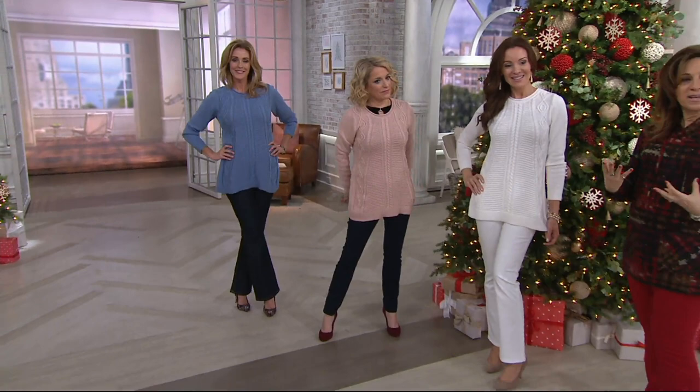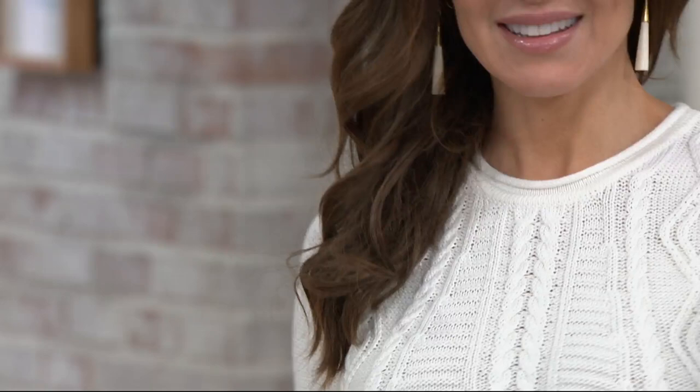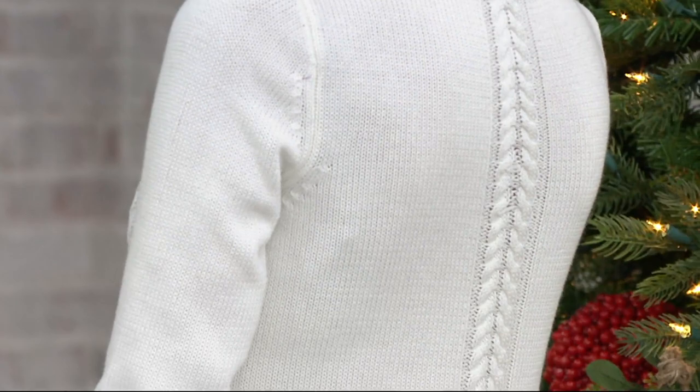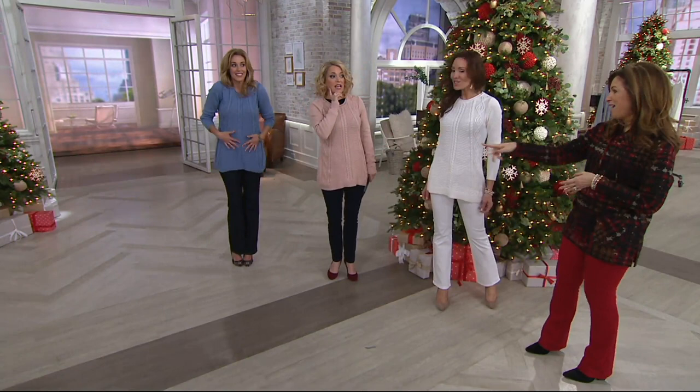These are pieces that you'll wear often. Every time you get a new piece home, you're like, 'Oh my goodness, this is the best thing I've ever purchased.' And this is going to be one of them — this is one of the best sweaters. It's never going out of style, and it's three monthly payments of less than $20 each. Suzanne and I are both in the extra extra small. Suzanne is 5'8", I'm 5'3". Jill is 5'8" in the small. It's just easy.